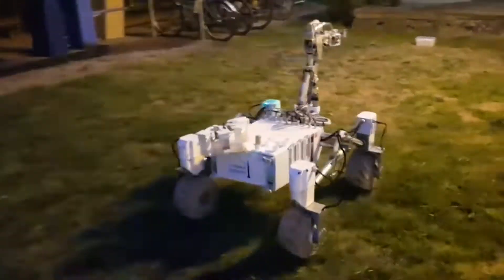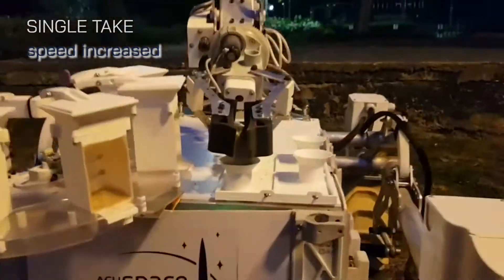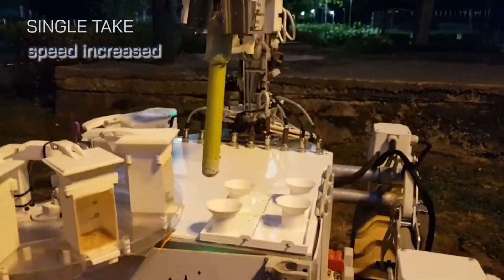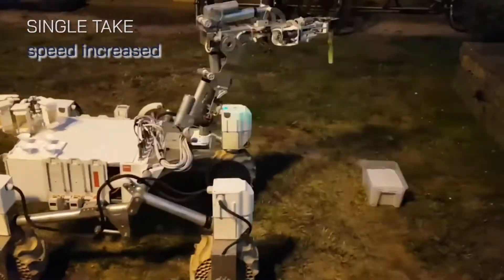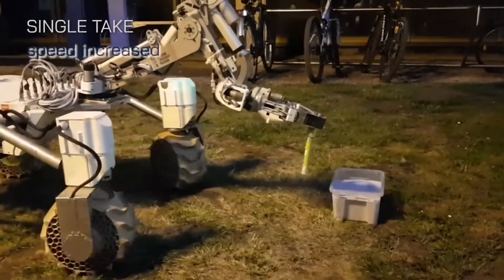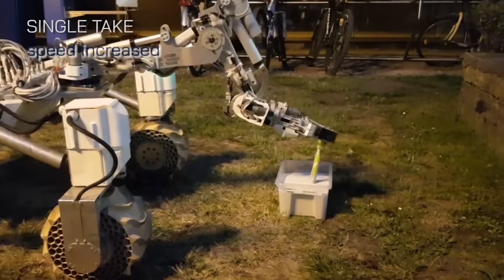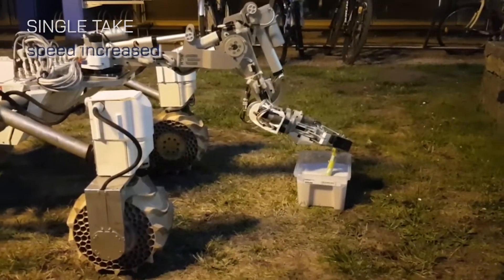One of the main advantages of our rover is its maneuverability – each of the four wheels is independently turned and propelled. This is useful in all of the ERC tasks, not only for avoiding obstacles found on the Martian terrain, but also to quickly scan the environment for points of interest in the science task or to position the rover in front of the maintenance panel.